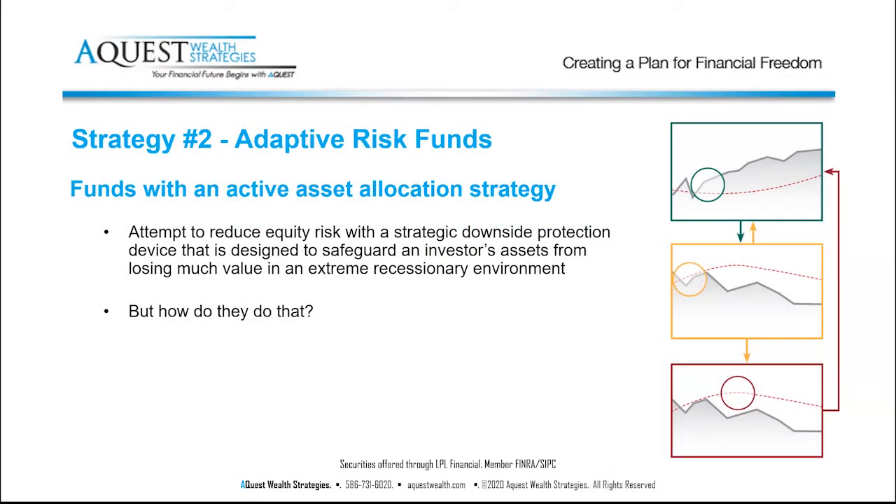Strategy number two is adaptive risk. Adaptive risk funds do what most people think a financial advisor is doing, but no one in the country does. People think a financial advisor sits down, looks at the economy, and adjusts a client's risk from, say, a five to an eight. No financial advisor will do that because if they're wrong and the market goes down, you're going to sue them. As a result, adaptive risk funds do that instead.